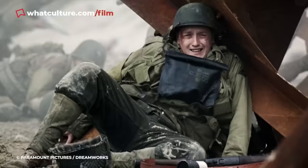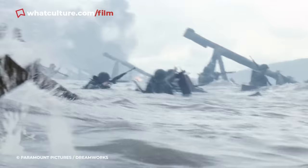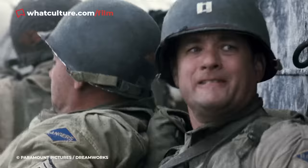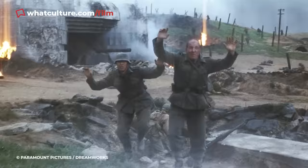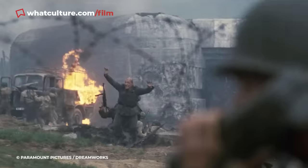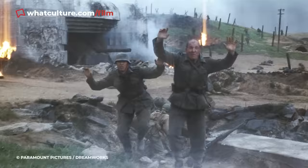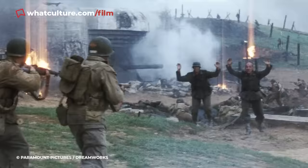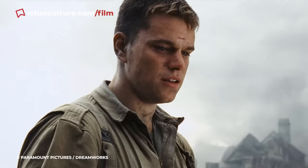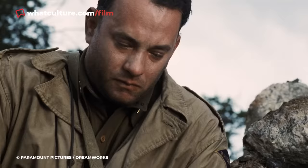The Czech Conscripts — Saving Private Ryan. The film's D-Day sequences have been acclaimed as some of the most realistic war sequences ever made, with World War II veterans reportedly breaking down at how authentically Spielberg captured the landings. The most nuanced detail comes as two surrendering Wehrmacht soldiers are executed by advancing American forces. Spielberg left the scene without subtitles, but translation reveals the soldiers are actually Czech conscripts, shanghaied into the German forces following the invasion of Czechoslovakia — their desperate pleas tragically doing nothing to prevent them from being mercilessly gunned down.